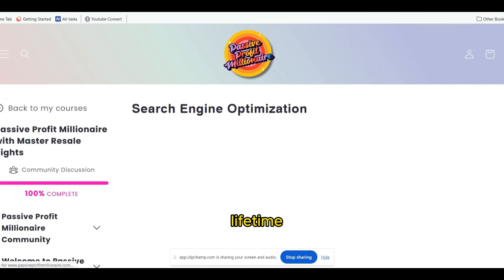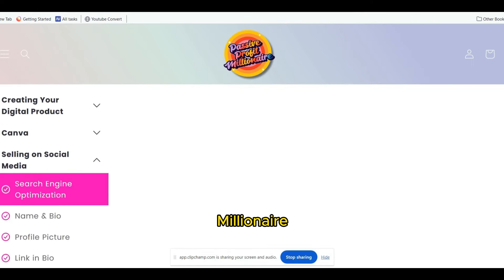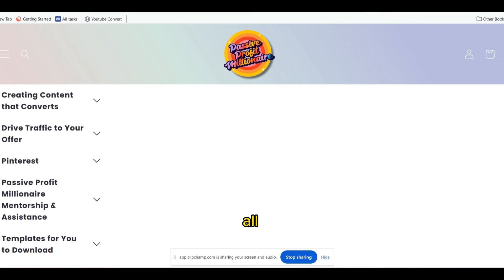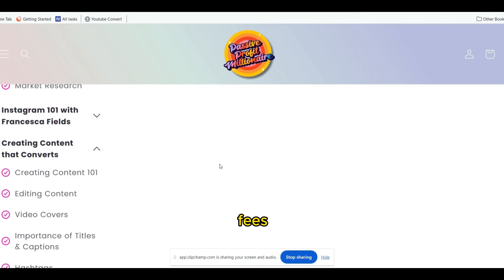You will also receive lifetime access — gain entry to the Passive Profit Millionaire community with unlimited lifetime access to all feature modules, and the best part, no monthly fees or upsell charges.